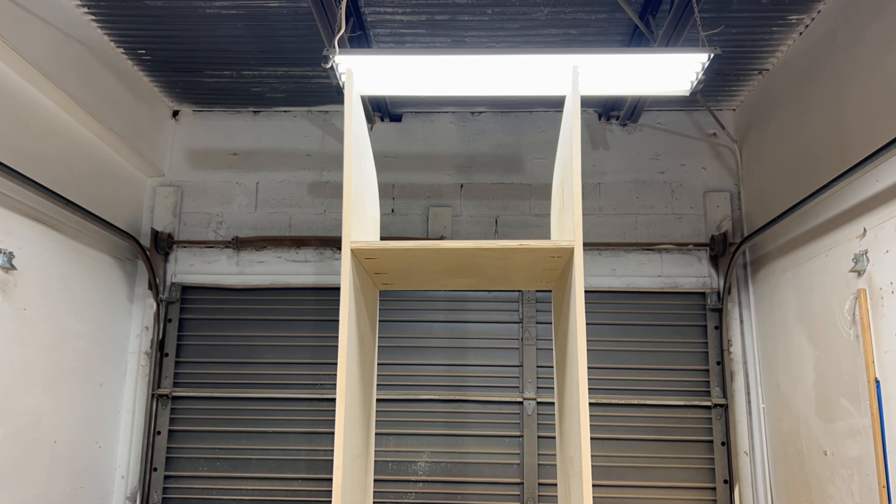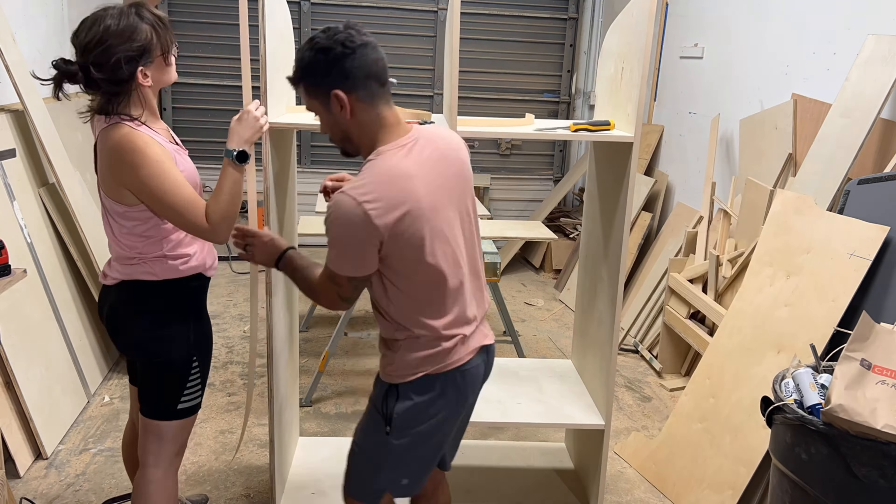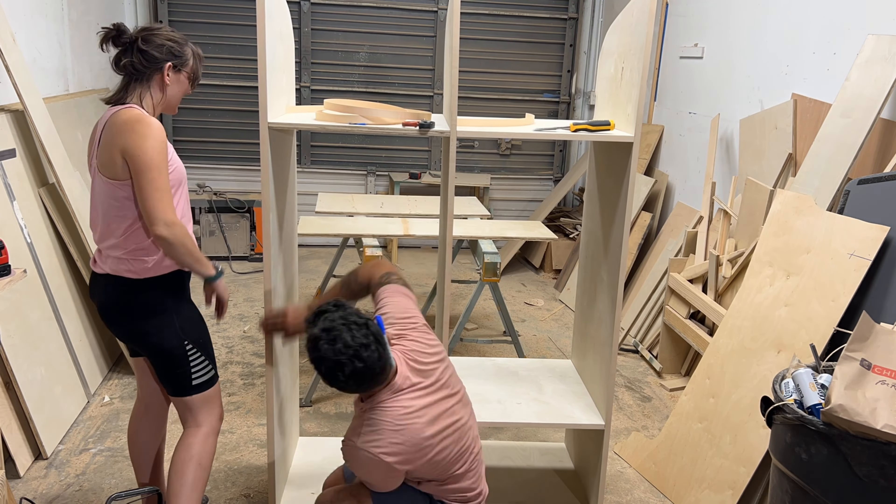Ripping all the old stuff out of the bus took about four hours and building this cabinet took about five hours, so Hope and I worked till about 10 p.m.